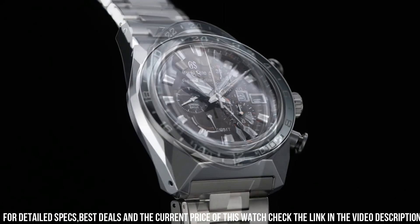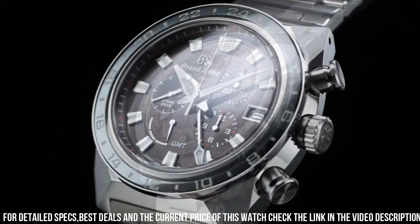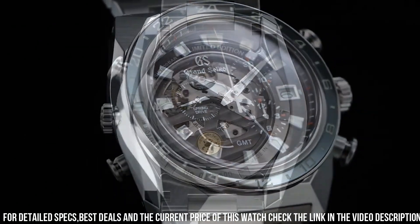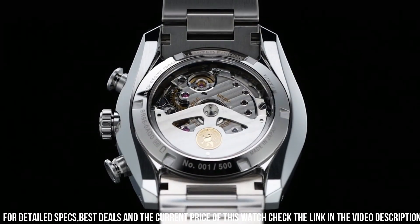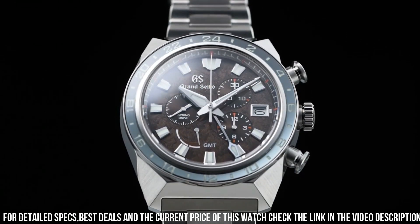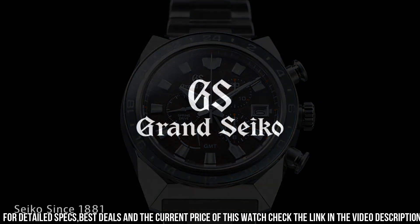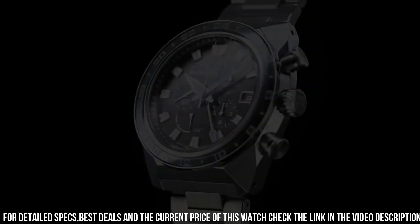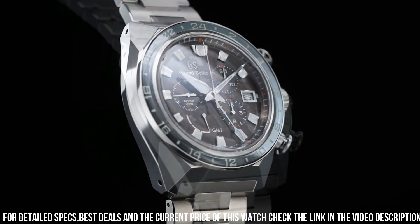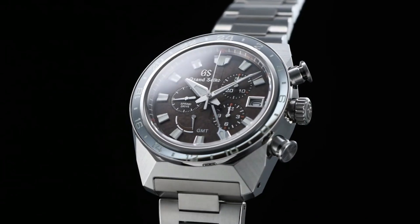Caliber number: 9R96. Movement type: spring drive. Power reserve: approximately 72 hours (3 days). Water resistance: 20 bar. Magnetic resistance: equipped. Other features: 24-hour hand, dual time display function, 50 jewels, calendar linked time difference adjustment function, chronograph with 30 minutes and 12 hours, limited edition on the case back, power reserve display.